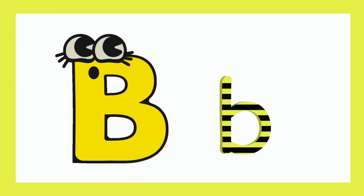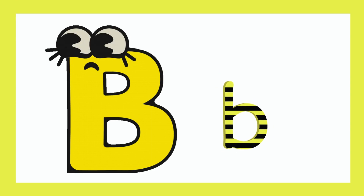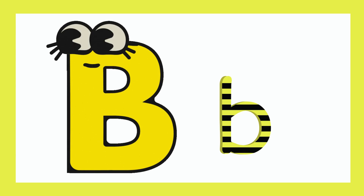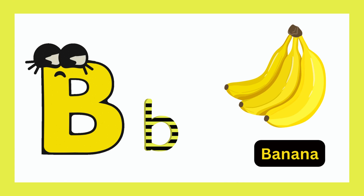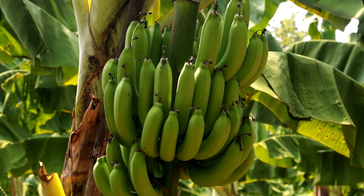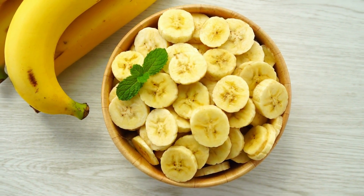It's a capital B and it's a small B. It's a capital B for banana. The word banana starts with a capital B. Banana is a B for food.